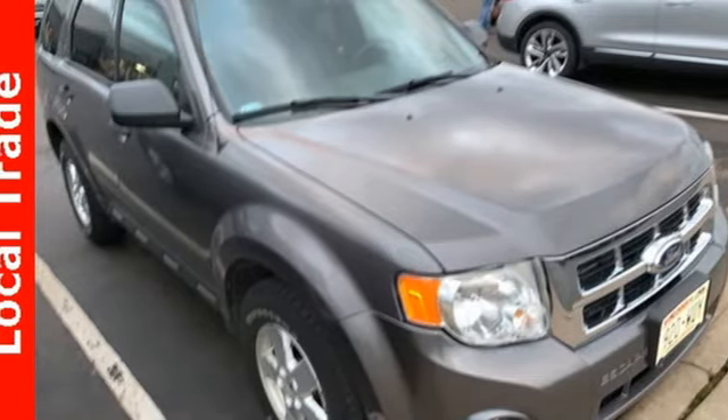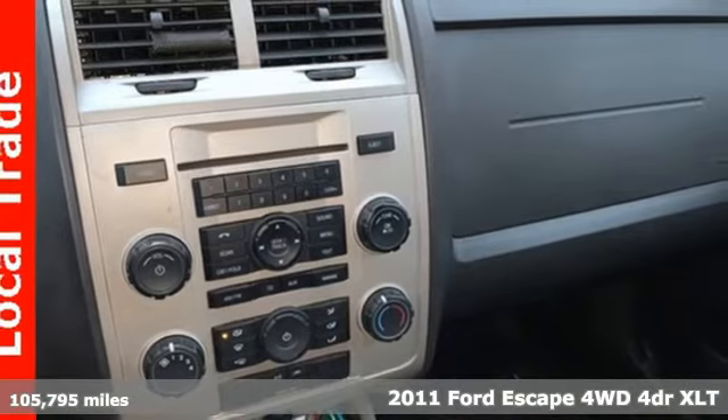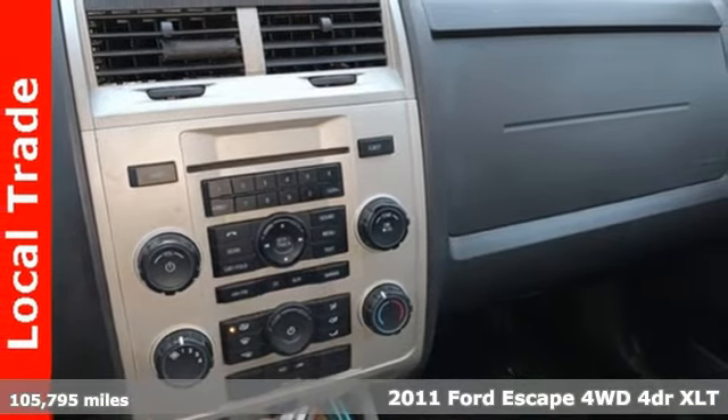Here's a 2011 Ford Escape — Yield to Adventure. This SUV will take you and your toys to far away places.